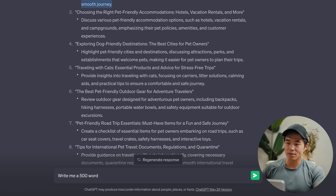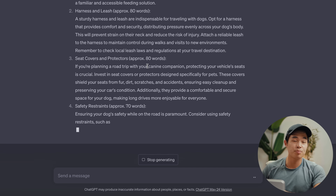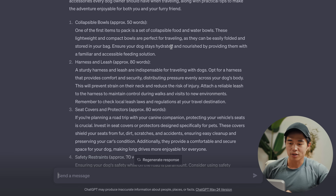You can copy and paste a topic title and ChatGPT will actually write you a full article. I don't recommend just posting it directly on your website — always use this as a foundation for your content and go in and change things up. For something like 'collapsible bowls,' you'll want to go on Amazon or another website, find actual products you can link in the article. That is basically how you're going to be able to make money.